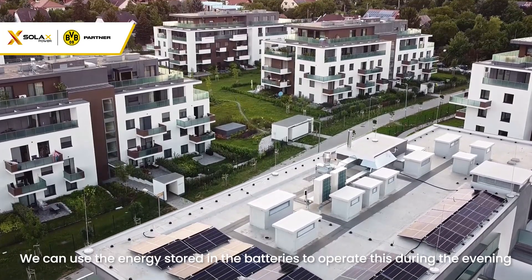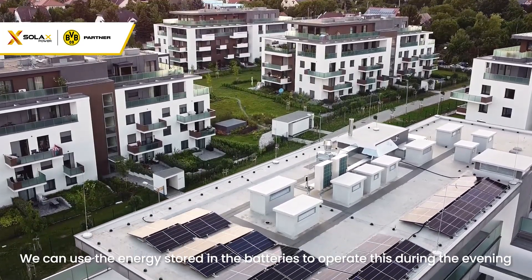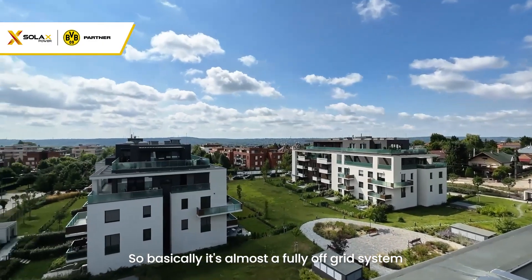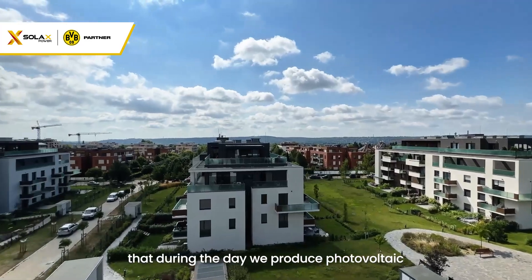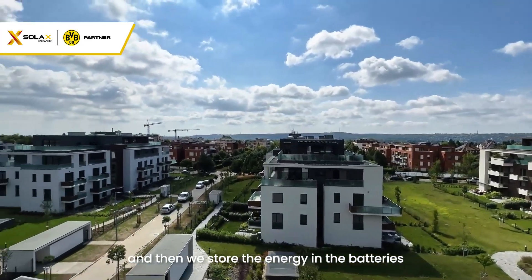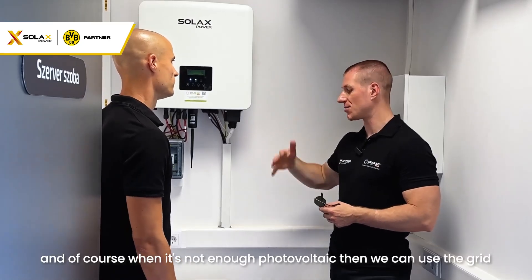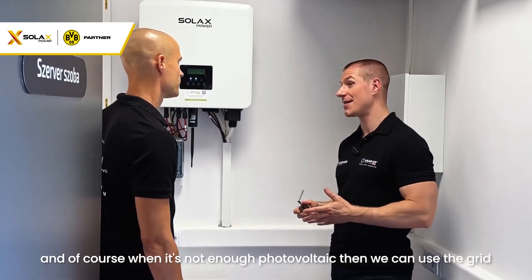We can use the energy stored in the batteries to operate these during the evening. So basically it's almost a fully off-grid system — during the day we produce photovoltaic power and then store the energy in the batteries. And of course, when there is not enough photovoltaic production, we can use the grid.